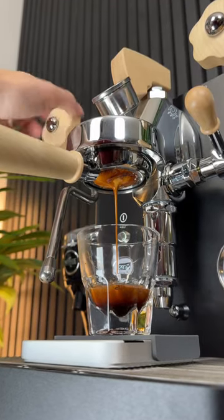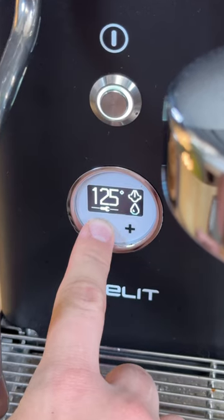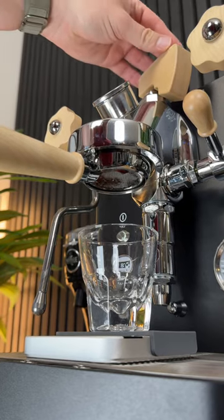The machine has two boilers, which means you can brew your espresso and steam your milk at the same time. The benefit of having two boilers means you can separately adjust the temperature for your steam and your brew boiler, which can help you dial in certain coffees.